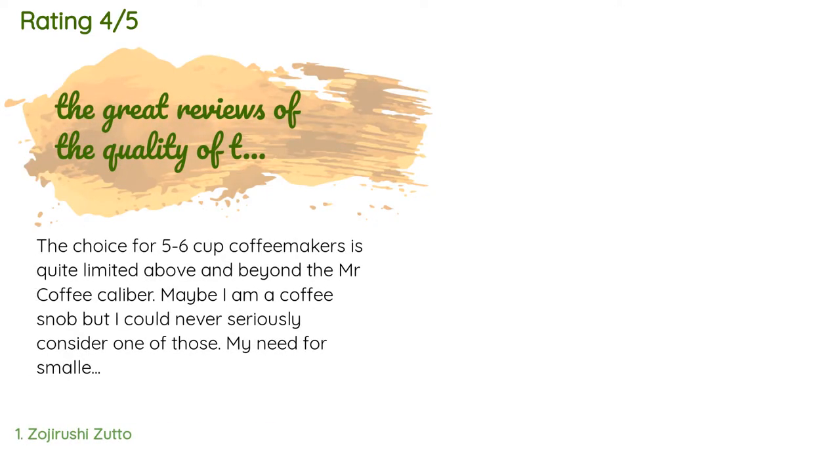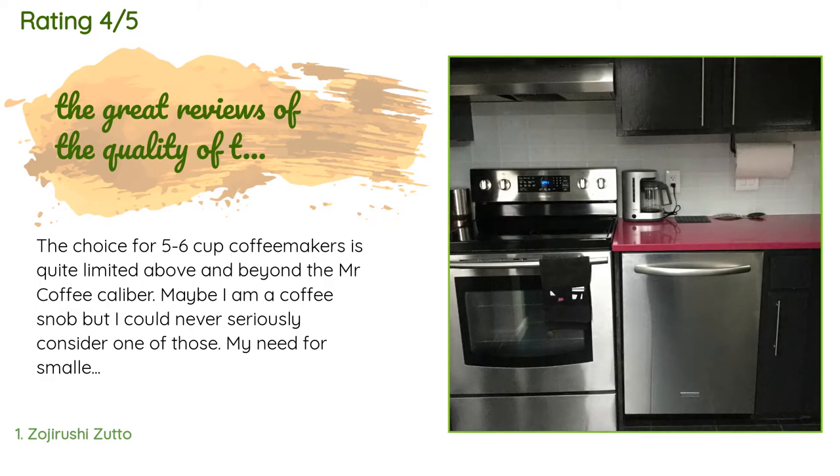This product is rated 4.4 stars from 1,991 customer reviews. A customer said: the choice for 5 to 6 cup coffee makers is quite limited above and beyond the Mr. Coffee caliber. Maybe I am a coffee snob, but I could never seriously consider one of those. My need for a smaller size had a lot to do with the tiny size of my kitchen and counter space — rarely do we need company-size pots of coffee. I decided on this coffee maker because of its size, the great reviews, the quality of coffee it produces, and its clean-line modern look.